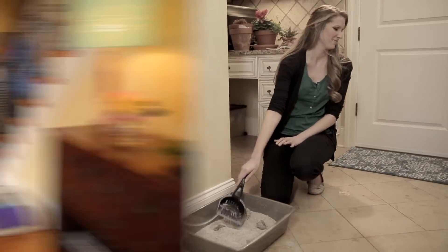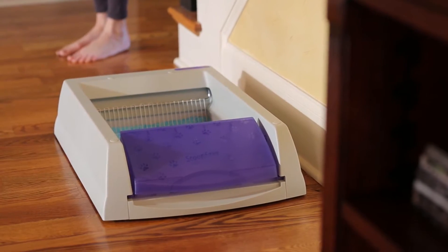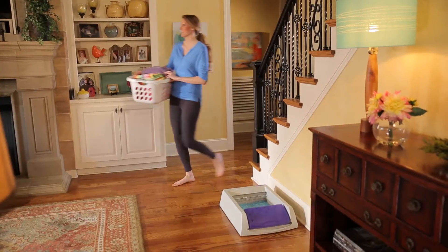I've always loved Simon, but haven't always loved his litter box. Then I got the PetSafe Scoop-Free Self-Cleaning Litter Box, and we're both much happier.